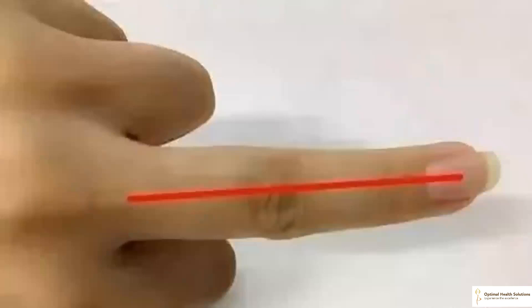Scraping the middle finger can improve insomnia and strengthen the heart. The middle finger corresponds to the pericardial meridian in the body. Insomnia and motion sickness are common health challenges of energy deficiency in the pericardial meridian. The pericardial meridian protects your heart function. When you scrape the dorsal side of your middle finger regularly, it can boost your health and prevent heart disease.